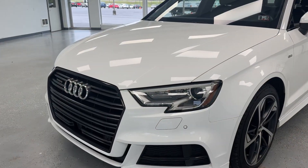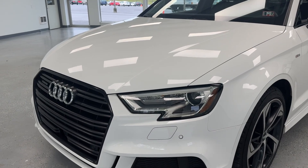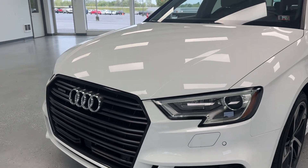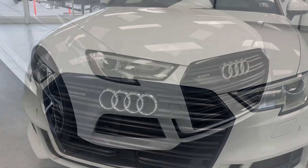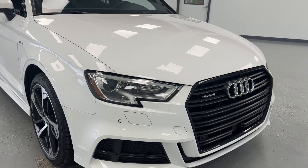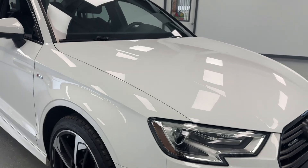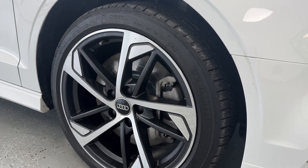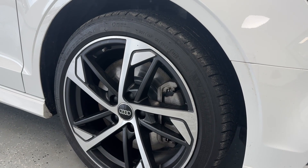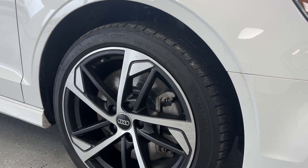Starting in the front, you will notice you do have high-intensity halogen headlights and LED daytime running lights, and a nice black grille with your Audi rings. You can also see this vehicle is equipped with proximity sensors in the front and in the rear. Looking at our wheel and tire setup, you can see that machined aluminum alloy wheel wrapped in a nice like-new tire, and we'll get to the exact tread depth here in just a moment.